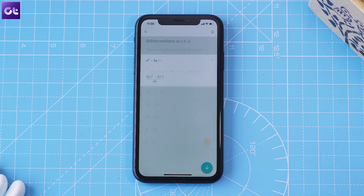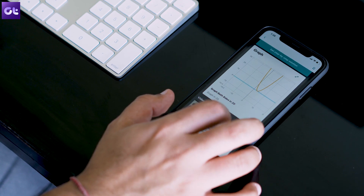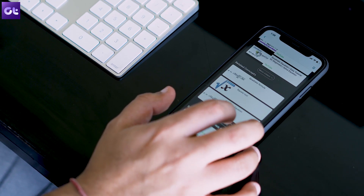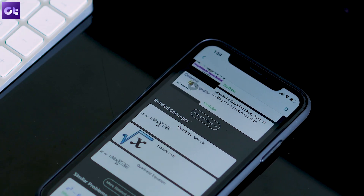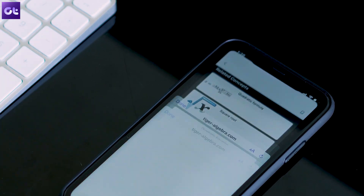The first app is Microsoft's Math Solver. You've seen a lot of these apps where you just input a problem and the app gives out a solution, but this one is a little different. What makes it so special is that it also shows you the entire solution. The app is completely free and also gives you similar problems to practice on your own. It's one of the easiest apps to use, and if you're a student, you should definitely check it out.